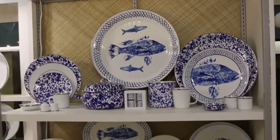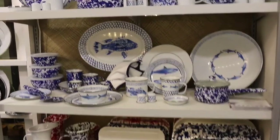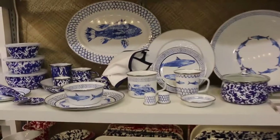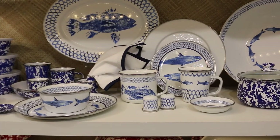Fish Camp is another favorite, perfect for lake areas and for use as your cabin dinnerware. Having an indoor-outdoor multifunctional dinnerware for the lake is perfect.